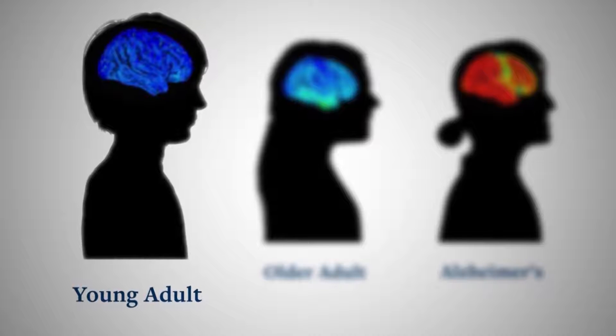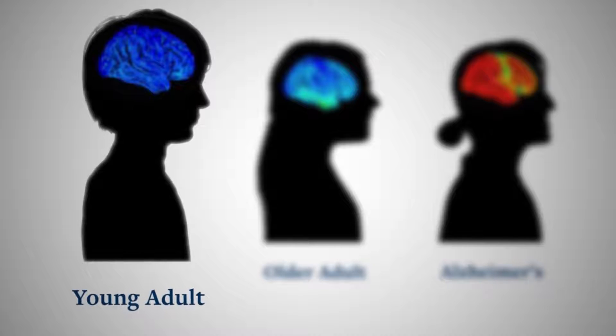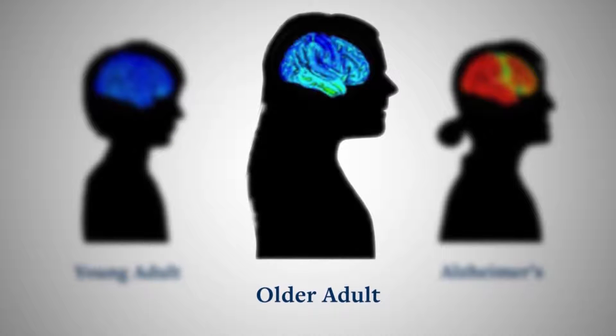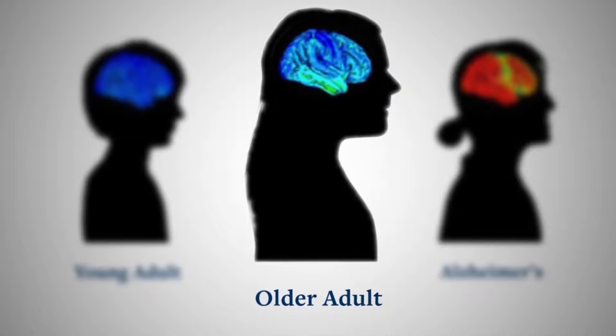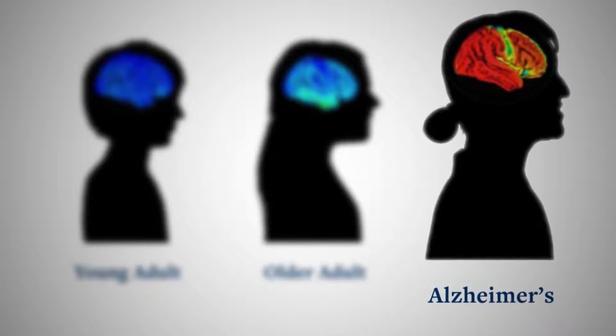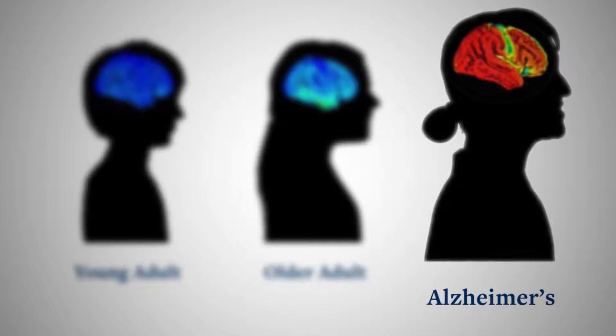These dark blue colors indicate really no tau in the brains of these young individuals. These colors become hotter — like yellows, greens — indicating more tau. And in these individuals with Alzheimer's disease, the red colors indicate lots of tau throughout the brain.